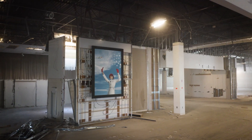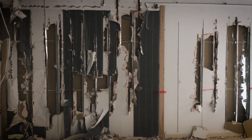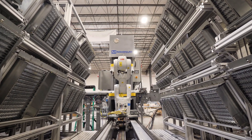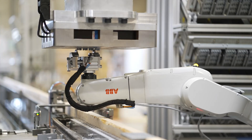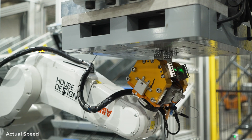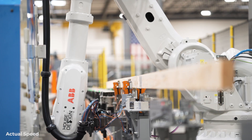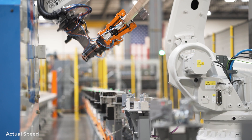This is a former Macy's building and the new tenant for this building very well could be the first of its kind in America. House of Design Robotics will be the new tenant to move into this building. They are a robotics integrator based out of Nampa, Idaho and a leader in the robotics industry.